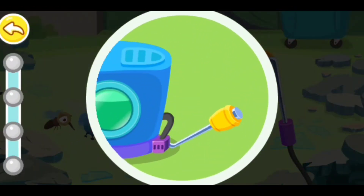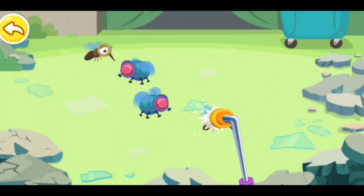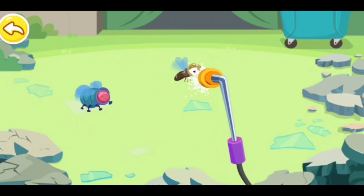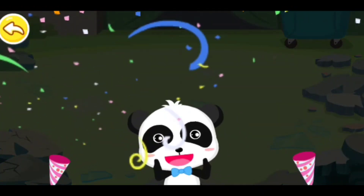We need more pressure on the insecticide tool. Please keep removing mosquitoes. We can prevent infectious diseases thanks to your help.